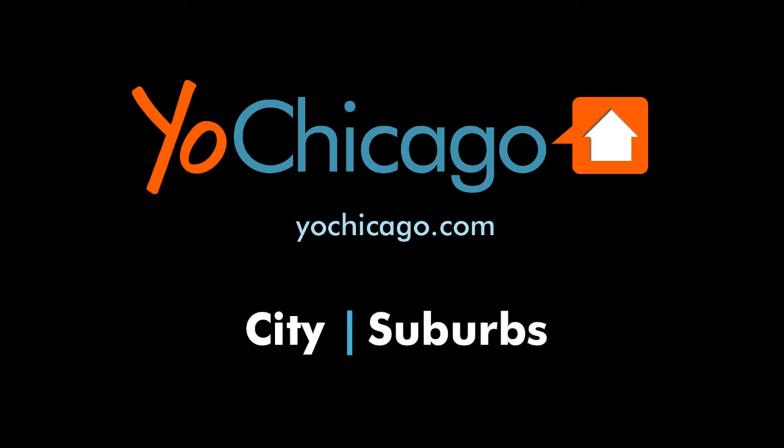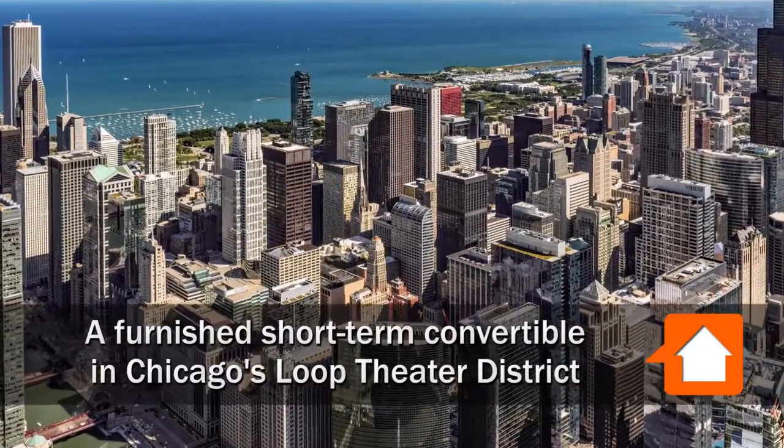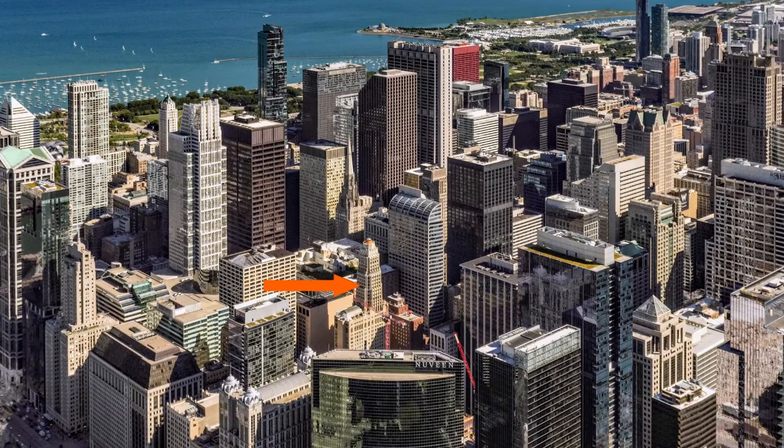Joe Zinkas from YoChicago.com, headed to the theater district in Chicago's Loop to tour one of Sweet Home Chicago's short-term furnished apartments at the full-amenity Randolph Tower.